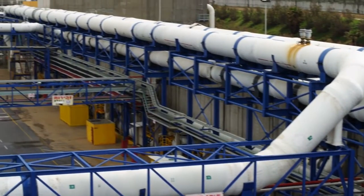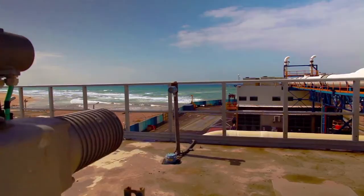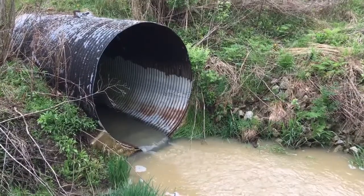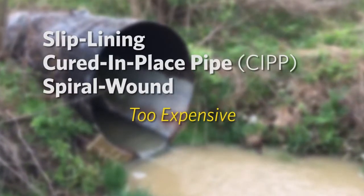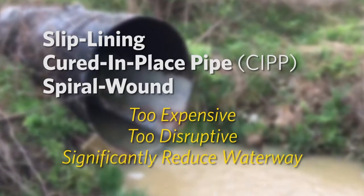Across the globe, water infrastructure is aging. The need to protect and repair these assets before they fail is a critical challenge. When it comes to large diameter storm, sewer, and water pipe rehabilitation, several solutions are available, but most are too expensive, too disruptive, or significantly reduce the capacity of the waterway.